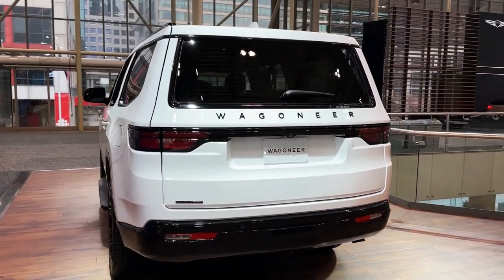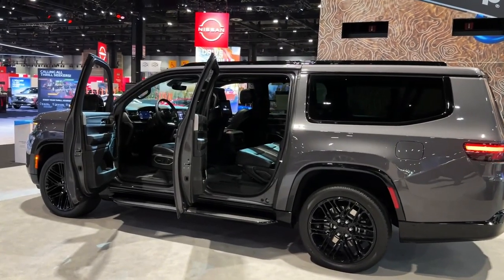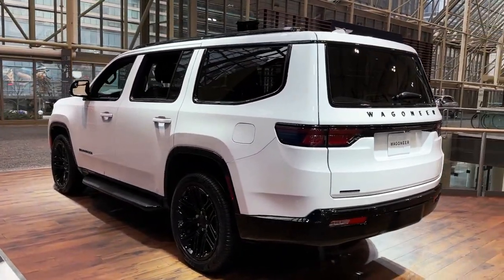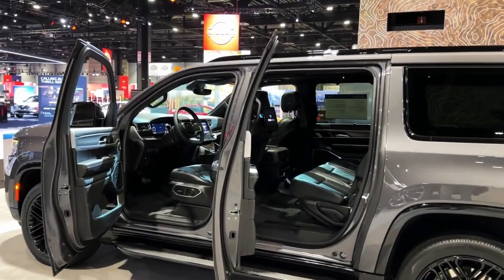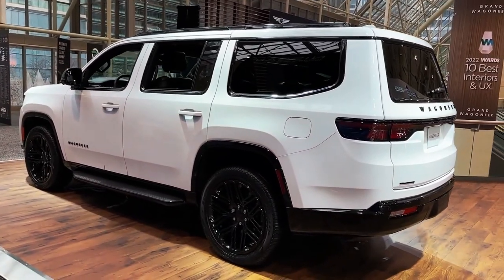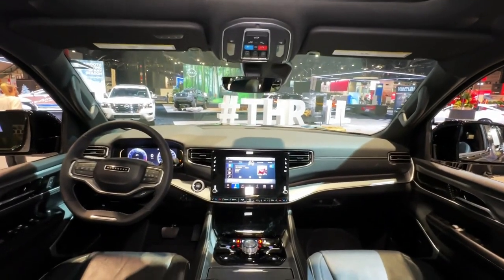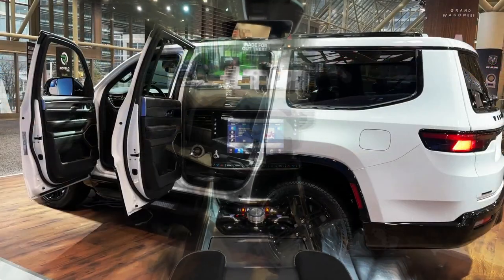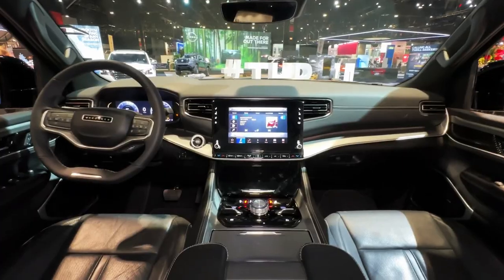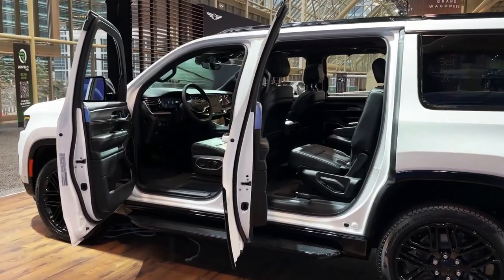For those not looking to spend six figures, the Jeep Wagoneer is a less expensive, albeit less fancy, alternative. What's new for 2023: the Grand Wagoneer L joins the lineup. Its wheelbase is seven inches longer than the standard Wagoneer and it's a foot longer overall. These extensions contribute to considerably more cargo space behind all three rows of seats. Under the hood, the long wheelbase model has Stellantis's new Hurricane engine — a twin-turbo 3.0-liter inline-six making 510 horsepower and 500 pound-feet of torque.